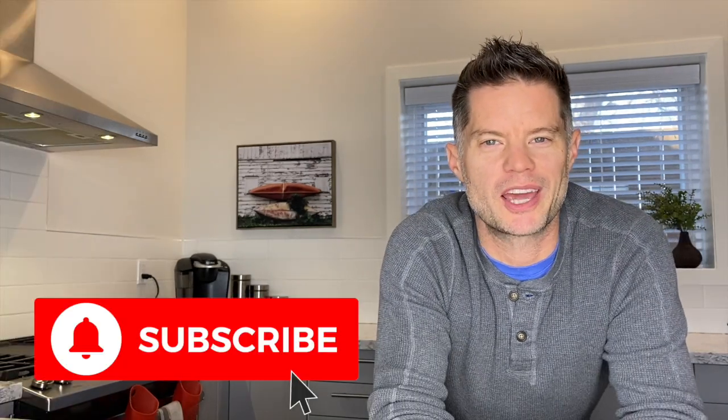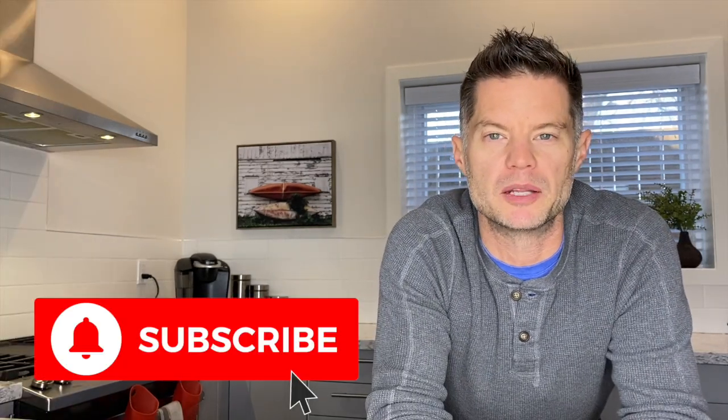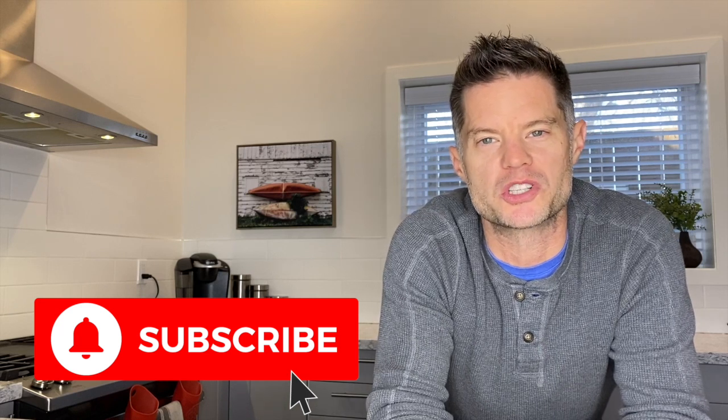If you haven't done so already, you can subscribe to my channel, you can also hit the notification bell, and please feel free to leave comments and questions below. Without further ado, let's get into it.